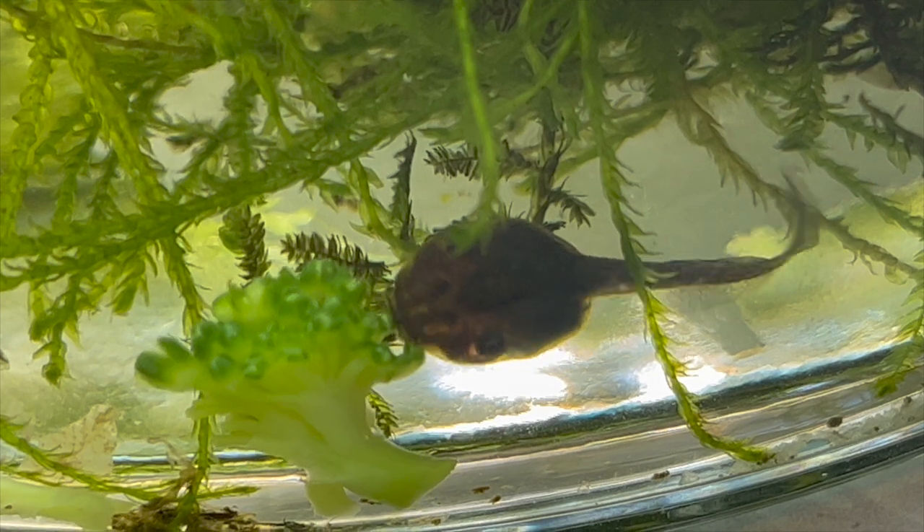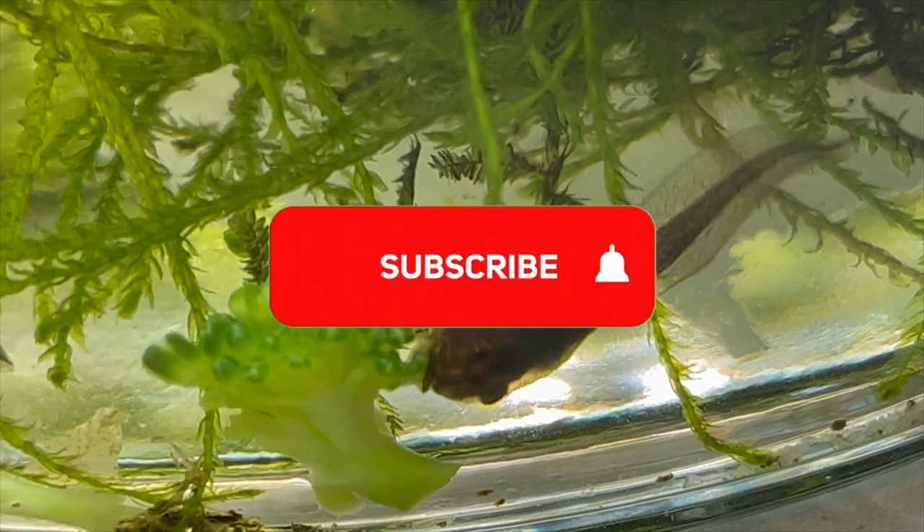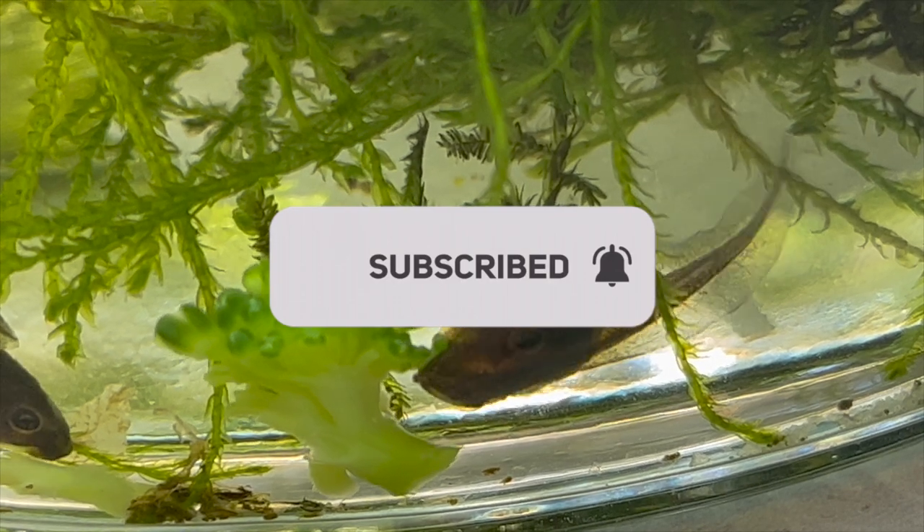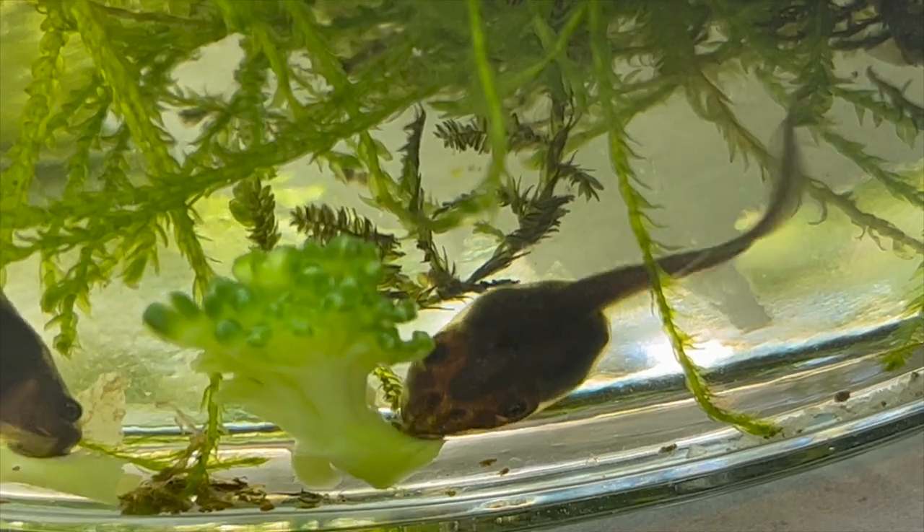If you like what I'm doing, like and subscribe — it doesn't cost you anything and it supports me so I can keep pumping out this content. Otherwise, I'm Max. I love reptiles and amphibians. Stay tuned for the next one.